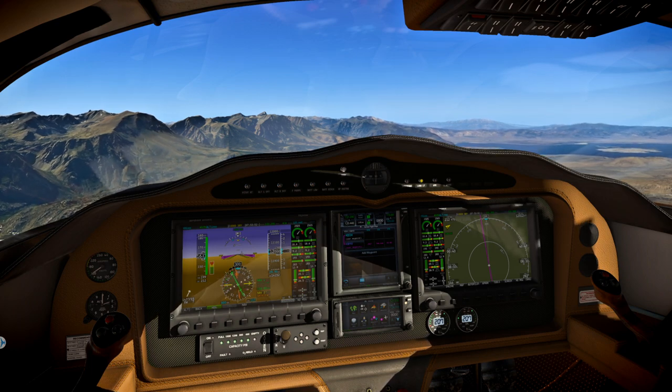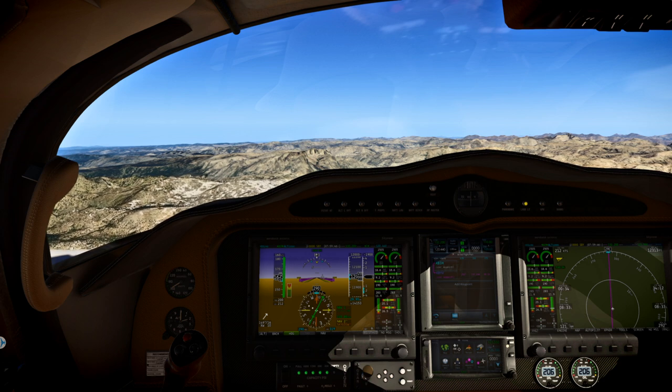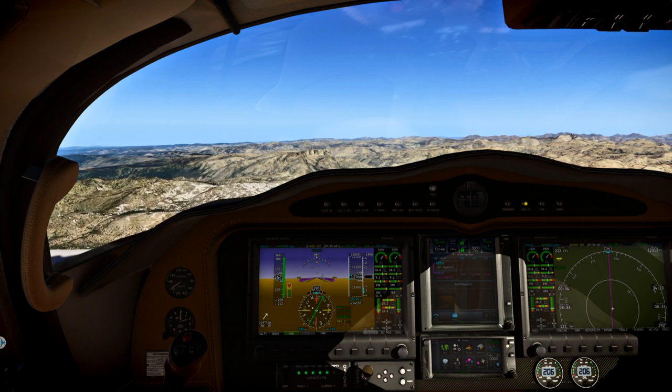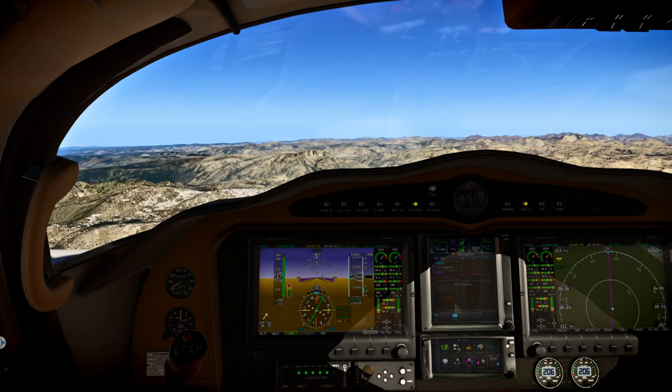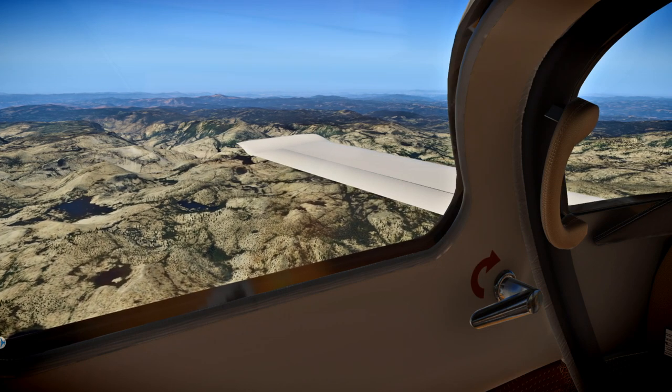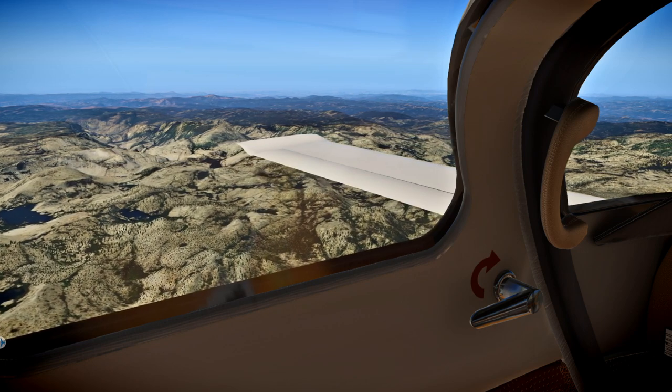The nice thing about being a small time air hauler is that you get a better look at the landscape and you fly fairly low over various areas of the country, as opposed to those airliner pilots and big time freight pilots. They fly at 30,000 feet or more and don't really get a good look at things.